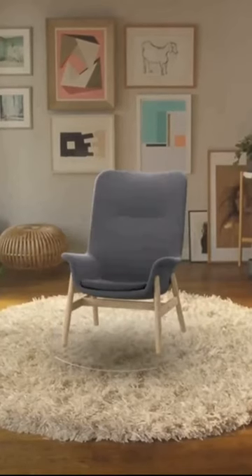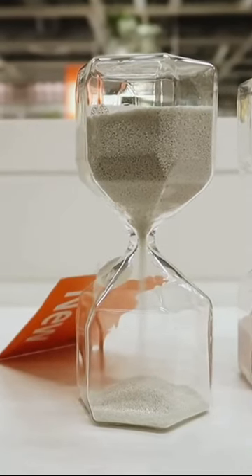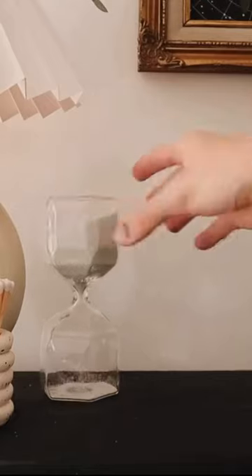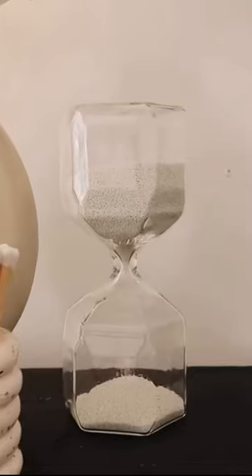Hello everyone and welcome to your daily dose of IKEA. Let's start with the Tilson decorative hourglass at $11.99 — a stunning and functional piece of decor that adds a touch of vintage charm to any room. With its clear glass and white sand, you can watch time pass by in a calming and soothing way.